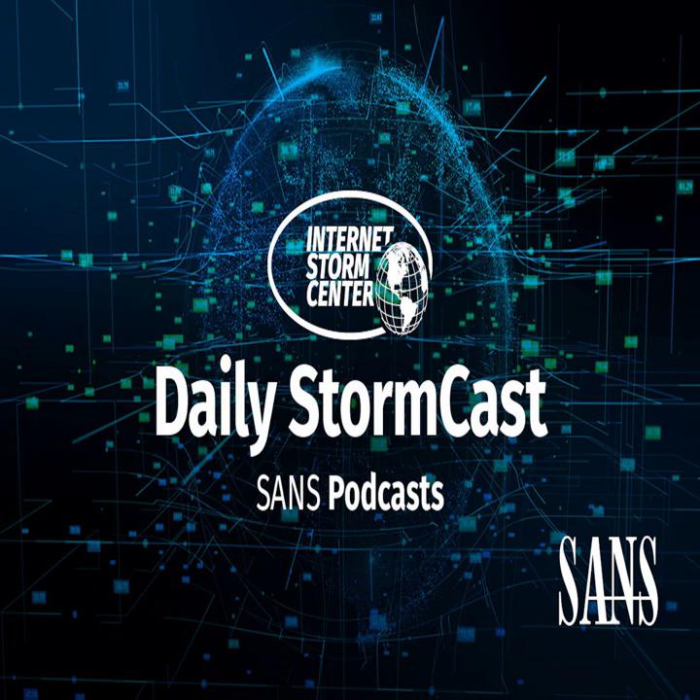Hello and welcome to the Wednesday, March 15th, 2023 edition of the SANS Internet Stormcast. My name is Johannes Ulrich and today I'm recording from Jacksonville, Florida.